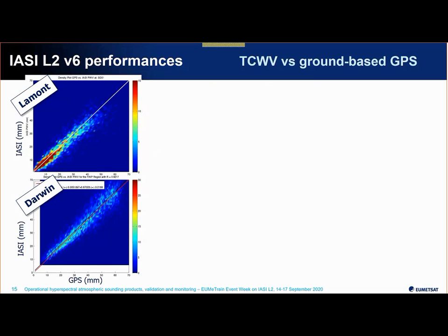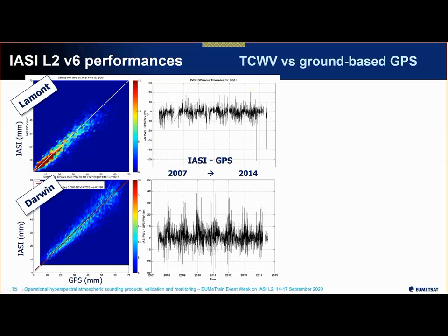Now I'll introduce validation results for total column water vapor as retrieved from IASI compared to ground-based GPS. These GPS instruments are extremely accurate and make continuous measurements, providing very suitable match-ups with IASI in terms of time difference. Here is an example from work with US colleagues at the University of Wisconsin comparing total column retrievals to GPS at the ARM stations Darwin and Lamont. We see a good stability in the difference time series from 2007 to 2014, with some regional variation related to the fact that uncertainties in absolute terms get larger when the atmosphere is more moist.